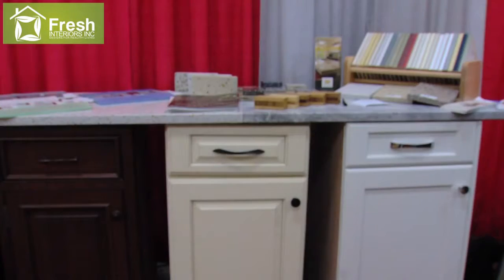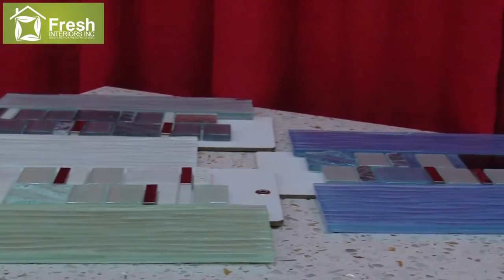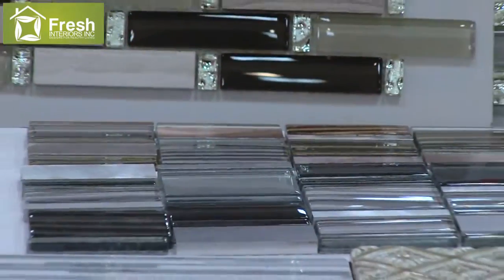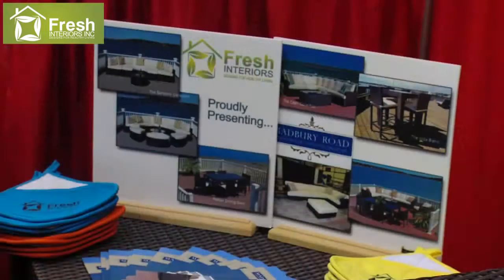And this is a countertop. It's called Carava. It has recycled glass and oyster shells in this particular color. It also can come with coordinated tiles from one of our other vendors. We have all different kinds of options in the showroom. Lots to choose from. Come by — we're in South Yarmouth right off the Station Avenue.